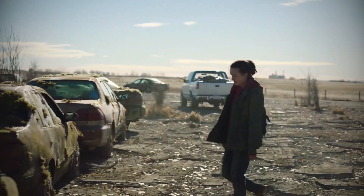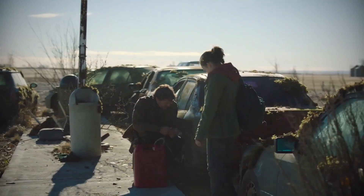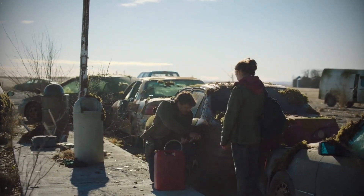Hey survivors, Makeshift here. So you may have seen HBO's The Last of Us, Episode 4, where Joel's siphoning off a bunch of gasoline from old cars to fill up the tank of their pickup truck to get him and Ellie across the country.